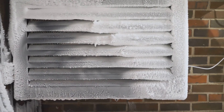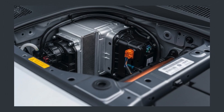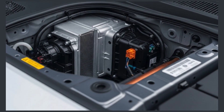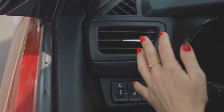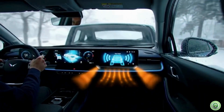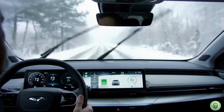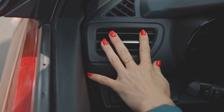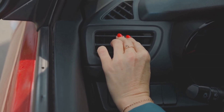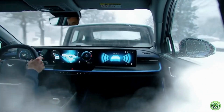First, let's understand what the heat pump actually does. Unlike traditional heaters that generate heat by burning fuel or using high-resistance electric elements, a heat pump works by transferring heat. It pulls heat from the air outside — even in cold weather — and moves it inside the vehicle to warm the cabin. In hot weather it works in reverse to cool things down. It's basically the same principle as a refrigerator or air conditioner, just applied in a very efficient way. And that word — efficient — is key.